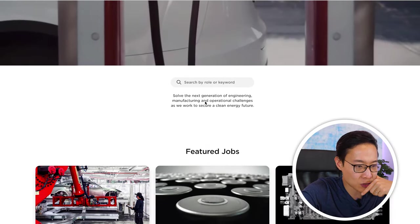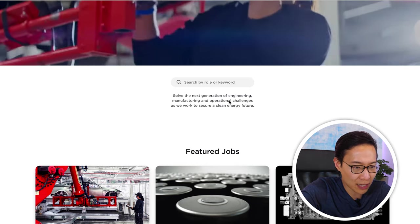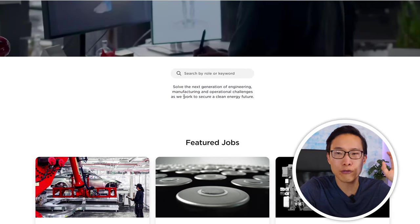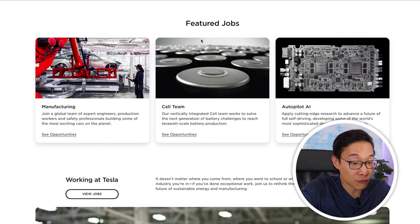Scrolling down, we see a search bar that says 'search by role or keyword' with the tagline: 'Solve the next generation of engineering, manufacturing, and operational challenges as we work to secure a clean energy future.' If you already know the job you want, you can quickly type it in and go straight to the open listings. But if you're just curious or new to Tesla, you can scroll down to explore more.